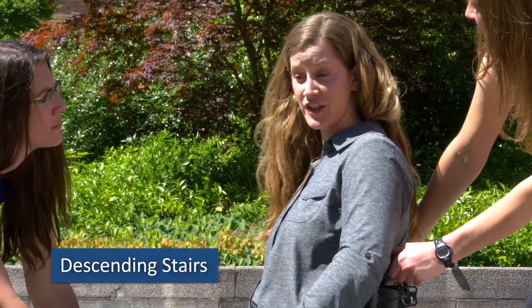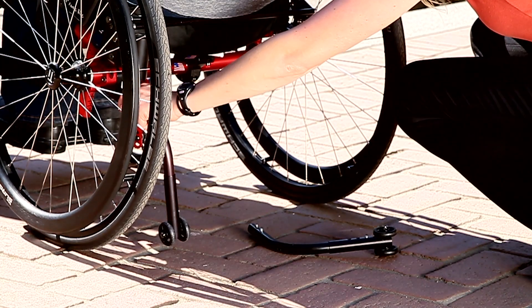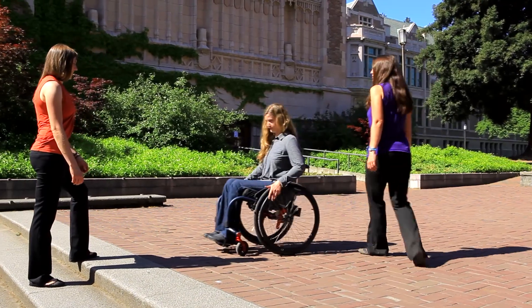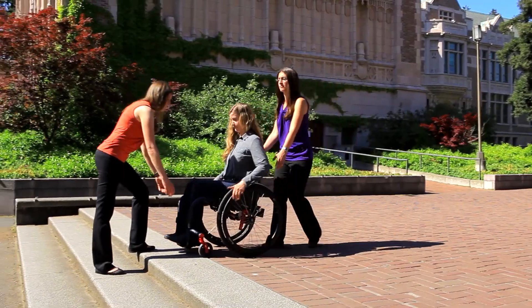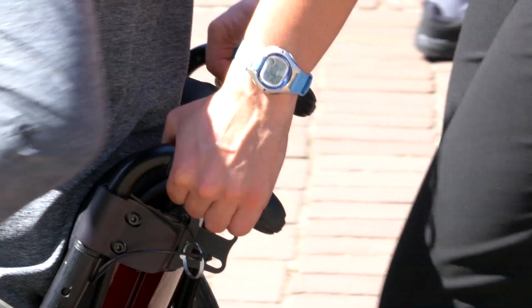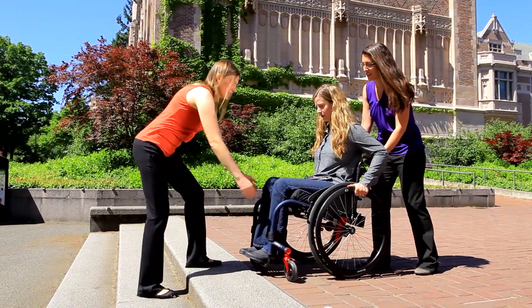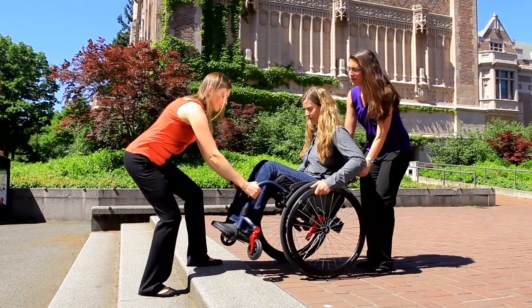When you need to descend stairs, take time at the start to talk through the plan with your spotters and have them remove your anti-tippers. Face your wheelchair toward the stairs, with one spotter behind you facing downstairs and one in front facing upstairs. Instruct them to grasp sturdy sections of your wheelchair. With the help of the spotters, balance in a wheelie.